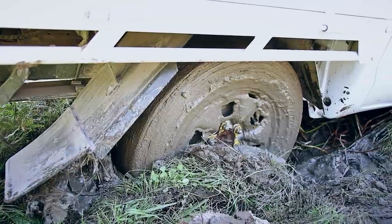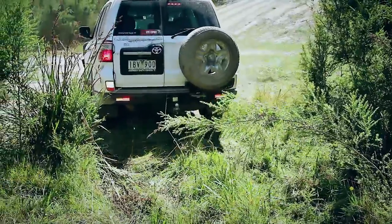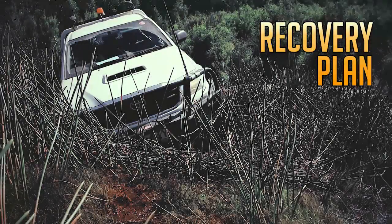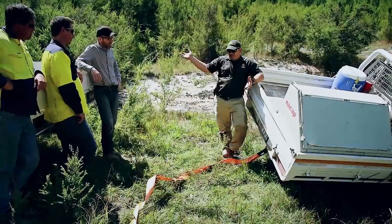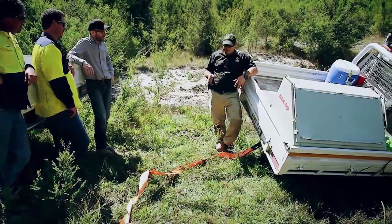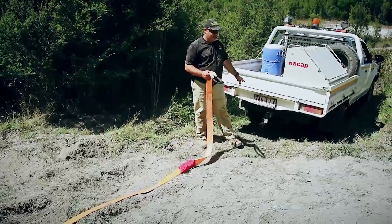If these two steps do not work, another vehicle will be required to help with the recovery of your vehicle. Recovery plan. It is essential to establish a recovery plan before attempting to recover your vehicle. Your recovery plan should include the following points.